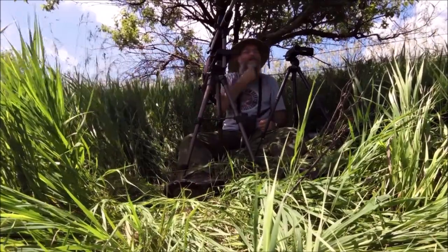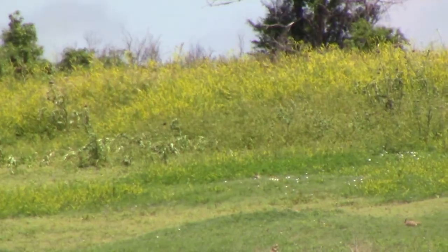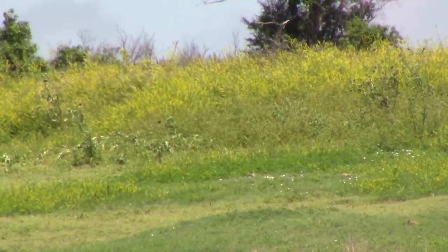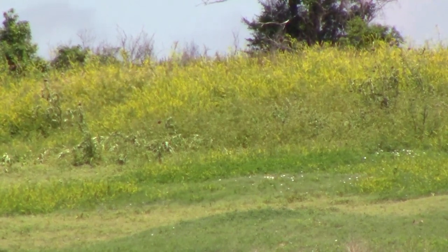The other two decide to pull pitch and get the hell out of Dodge. 225 yards, there's two of them over there. I can only see the one on the right, barely.